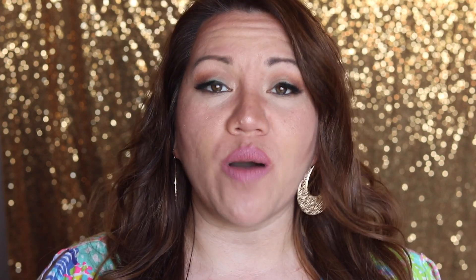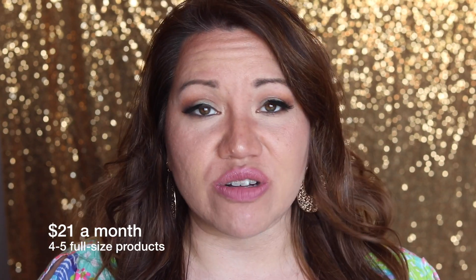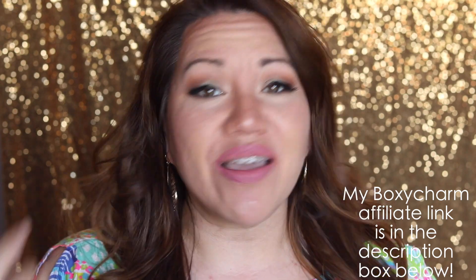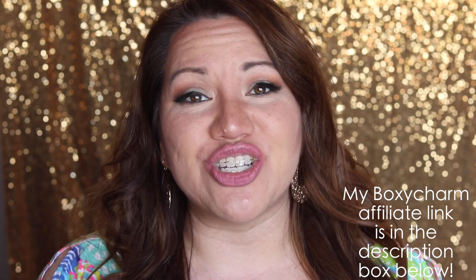If you've been subscribed to my channel, you know that this is my favorite beauty subscription box by far. I love it for so many reasons. Ultimately, the value is unbelievable — you always get four to five full-sized beauty products and the value is always more than $150, and you pay only $21 a month. In my description box below I will have a link to my affiliate code, so I'd love for you to join under me.